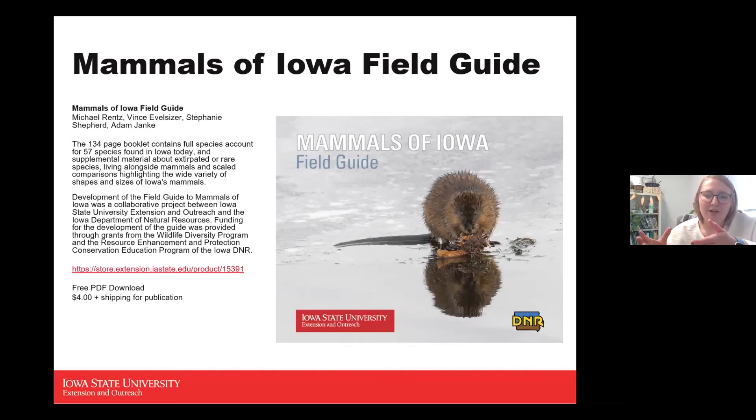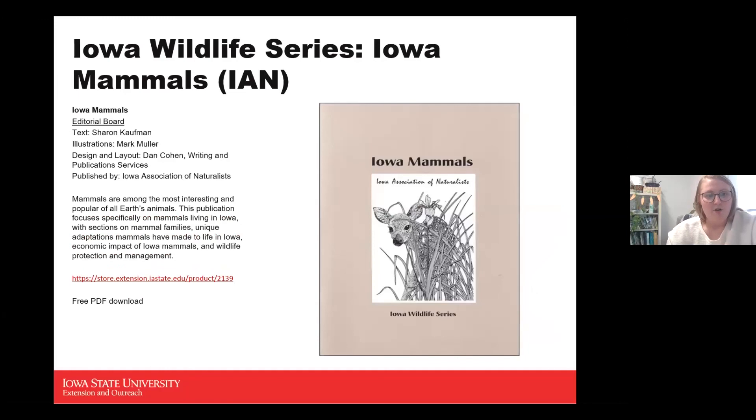The field guide also covers species that may be traveling in and out of Iowa, and species that used to be here but no longer are. You can purchase it and have it shipped, or do a PDF download. I'm also using the Iowa Mammals from the Iowa Wildlife Series by the Iowa Association of Naturalists — a smaller, condensed version focusing on a few species, available as a free PDF download.